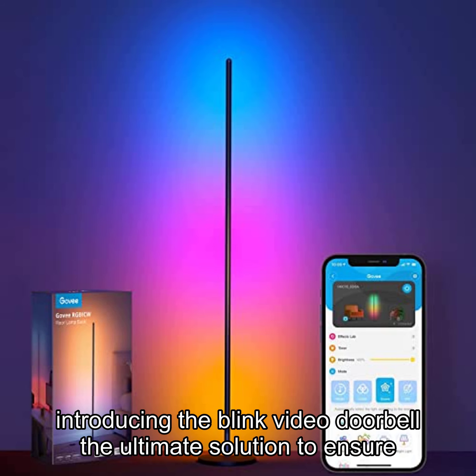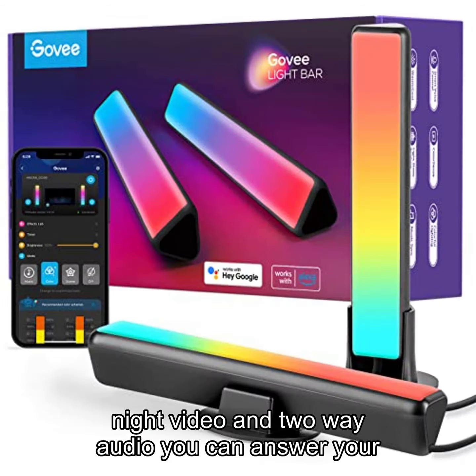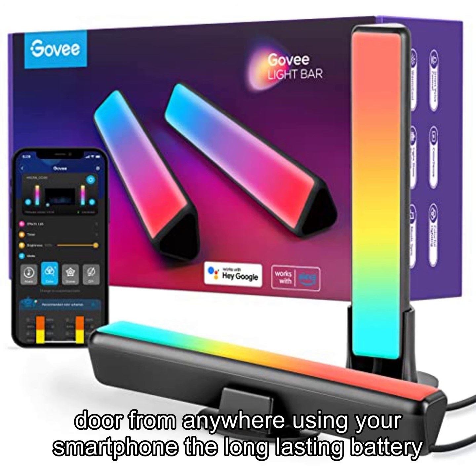Introducing the Blink Video Doorbell, the ultimate solution to ensure your home's security. With 1080p HD day and infrared night video and two-way audio, you can answer your door from anywhere using your smartphone.